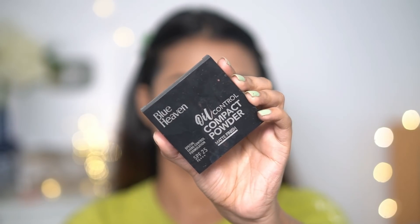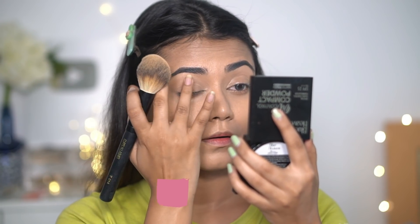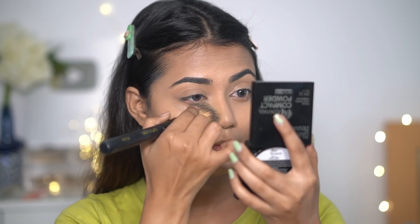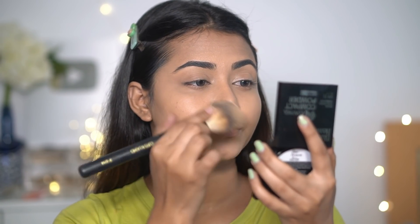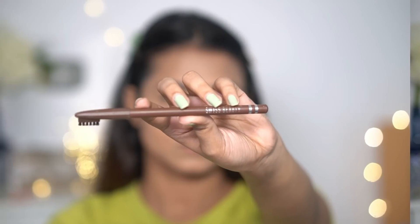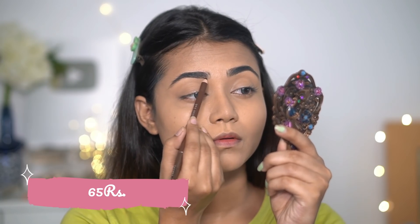Next, to set my concealer in place, I'm going to use Blue Heaven Oil Control Compact Powder, which has SPF 25. I'm using a powder brush to lightly set the areas where I applied my concealer. For the eyebrows, I have Swiss Beauty Eyebrow Pencil in a dark brown shade.